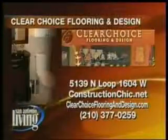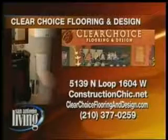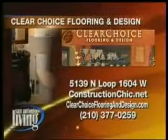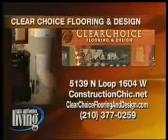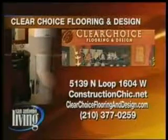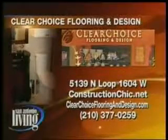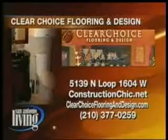Pick up your Street of Dreams tickets — the first 10 to show up get two tickets. Clear Choice Flooring and Design is located at Loop 1604, address 5139. You can visit constructionchick.net, clearchoiceflooringanddesign.com, or call 377-0259.